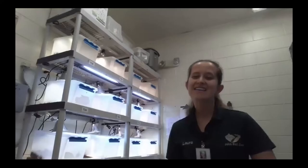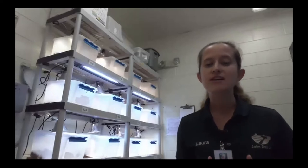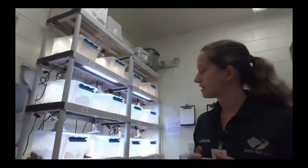Today we have Laura from John Ball Zoo and our baby box turtles. Hello everyone. We are here today at John Ball Zoo with our baby eastern box turtles. This is a really awesome partnership we have with both Pierce Cedar Creek Institute and some great biologists, scientists, and students at Grand Valley State University. We've been partnering for the last couple of years to help give these guys a head start on life.